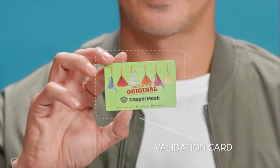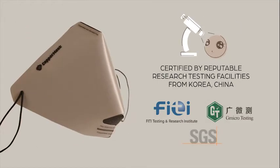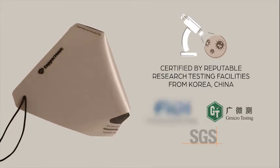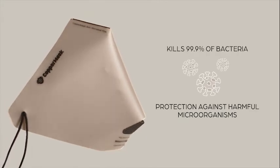To find out if you purchased a genuine article, every box comes with a validation card that you can check online or scan the QR code. As verified by leading research institutions from Korea, my new no-hole enclosed Copper Mask can protect me against any harmful microorganisms every time I wear it.